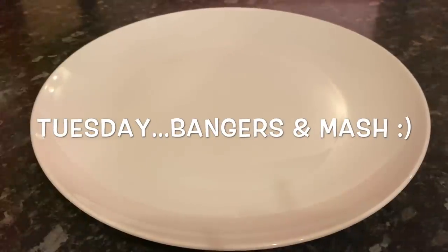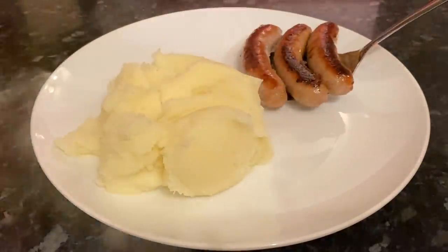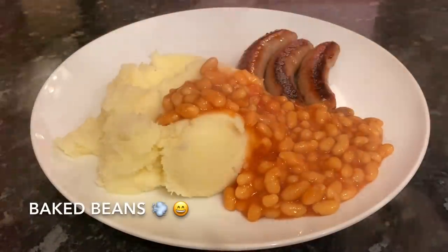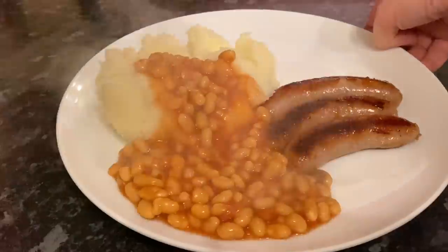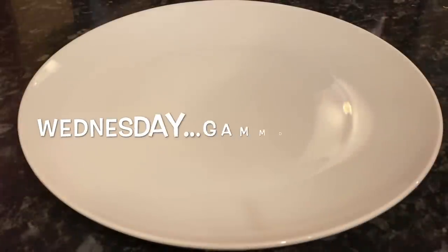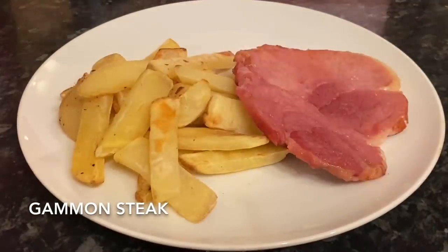Moving on to Tuesday — a classic bangers and mash. We're having this more and more often; it's just one of those classic flavor combinations. Really tasty: mashed potato, some pork sausages from the butcher, and some baked beans of course.